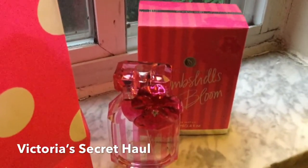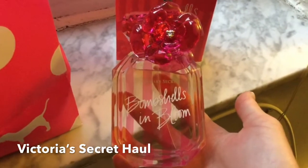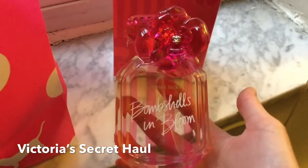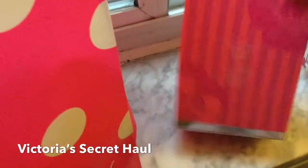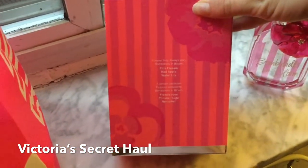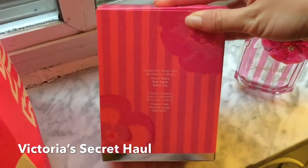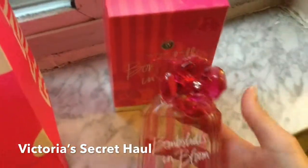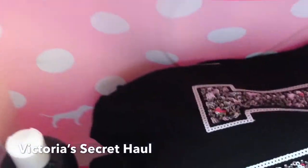The first thing I got is this perfume — this is the Bombshells in Bloom. It smells really good, it's nice and like fresh, kind of like a light scent. The notes are: forever flirty, always sexy, Bombshells in Bloom — it has pink freesia, red apple, and water lily. Super, super fresh smelling.